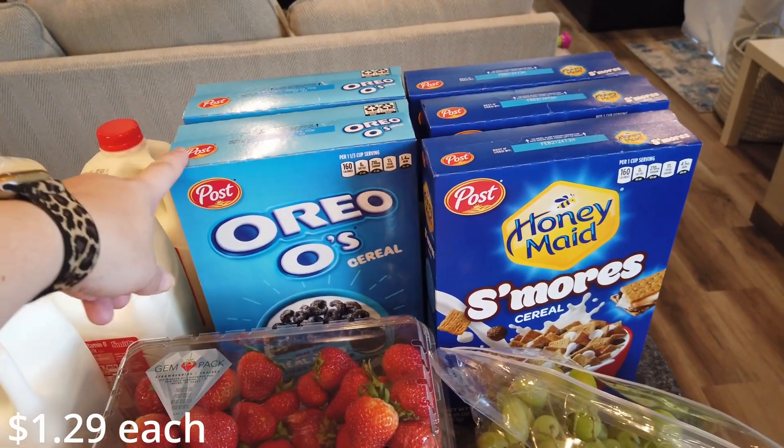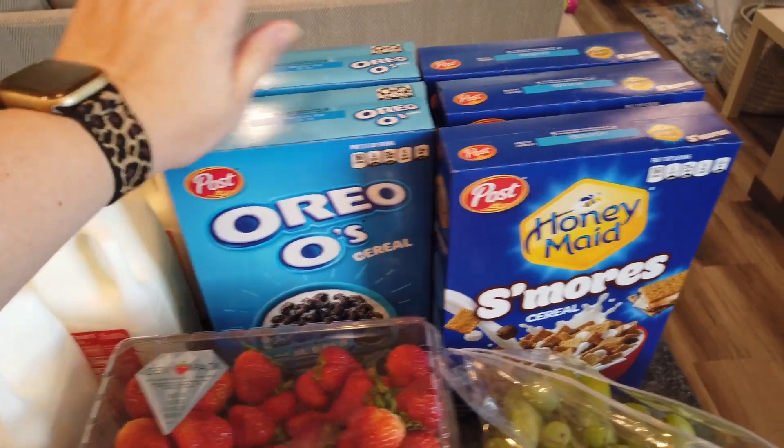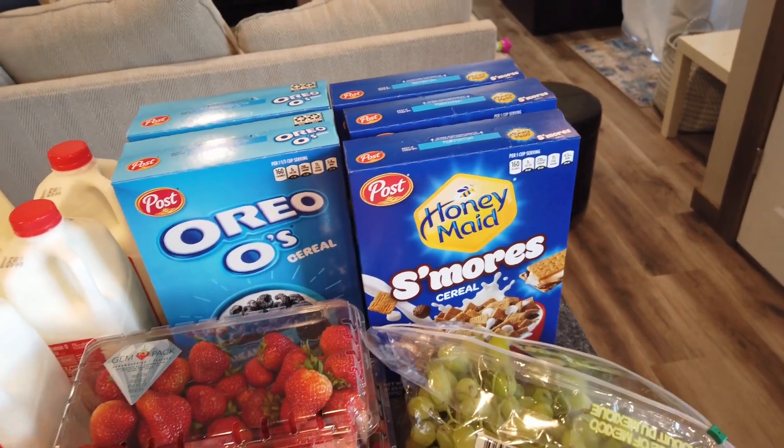They had different Post cereals on sale for $1.29 per box. I got two of the Oreos — my daughter and my husband really like those — and then three of the S'mores because all of us like those. We usually just have those for treats or snacks.